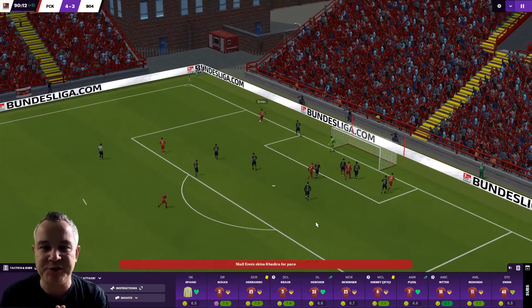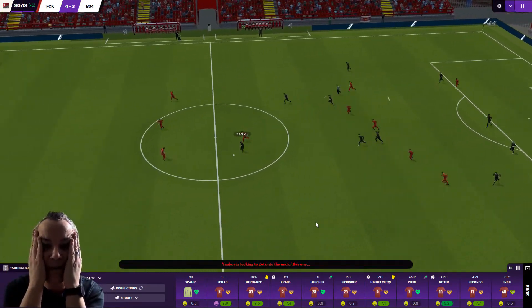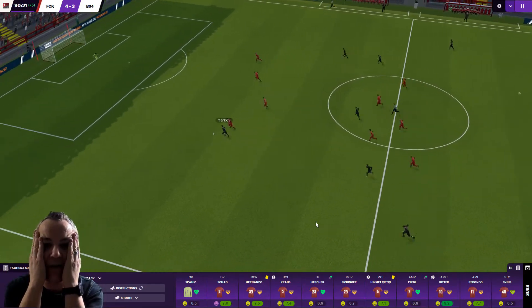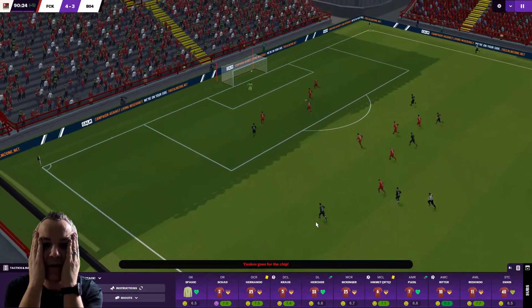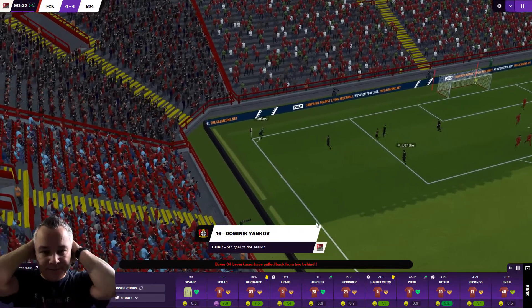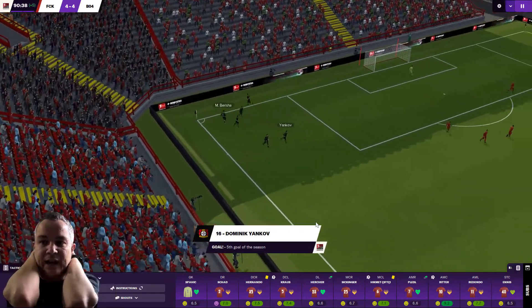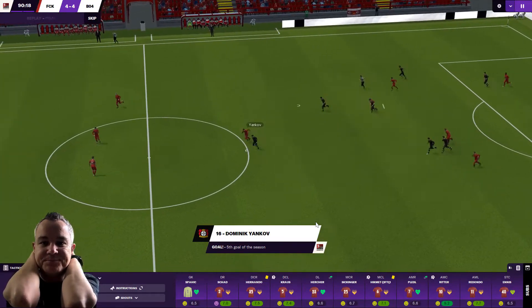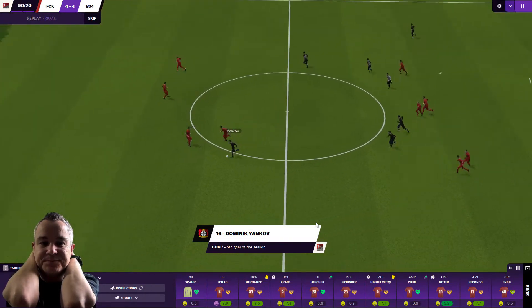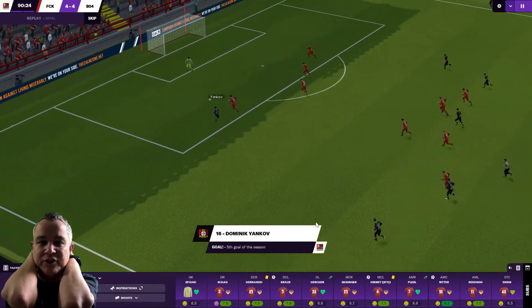Ritter looking for Ennis — plays it — oh, that was a brilliant ball. But where was the midfield? Oh, don't end 4-4 for the love of God! I do not believe it. It's a phenomenal finish — look at that!